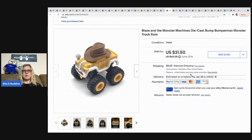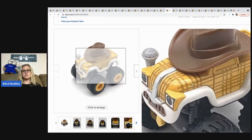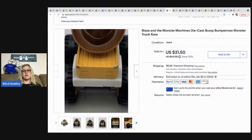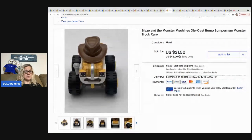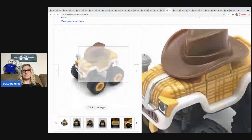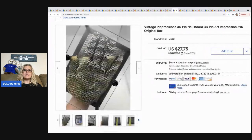Blaze the Monster Machine Bumper Man truck — he's a harder-to-find truck. I sold him for $31.50; the buyer was all in for $39.14 for this one little truck. Definitely be on the lookout for him — he's a nice bolo item and came out of a mystery box.